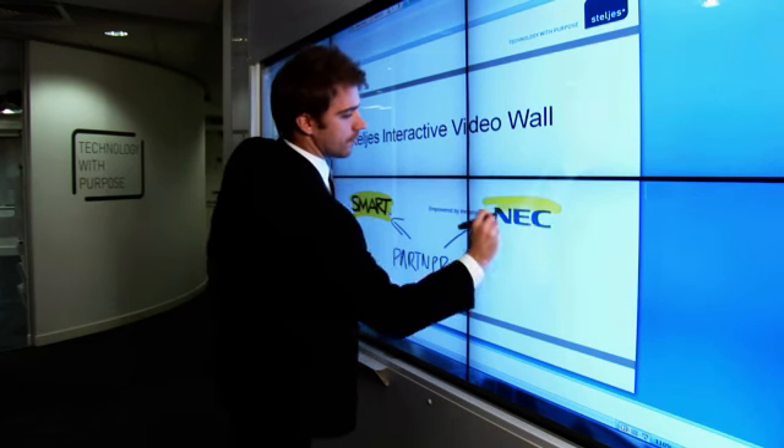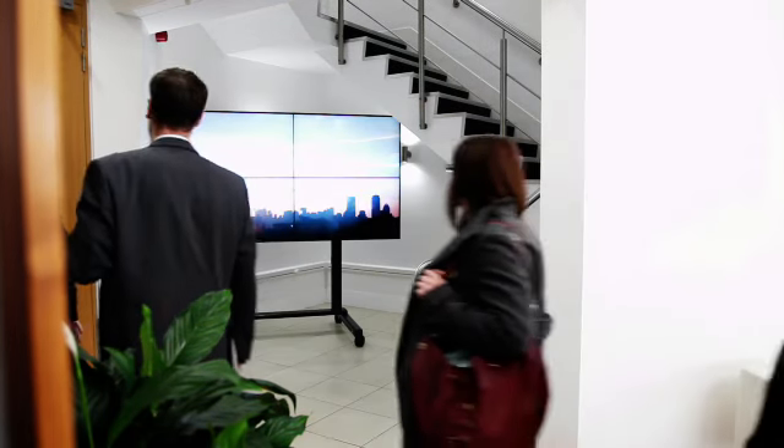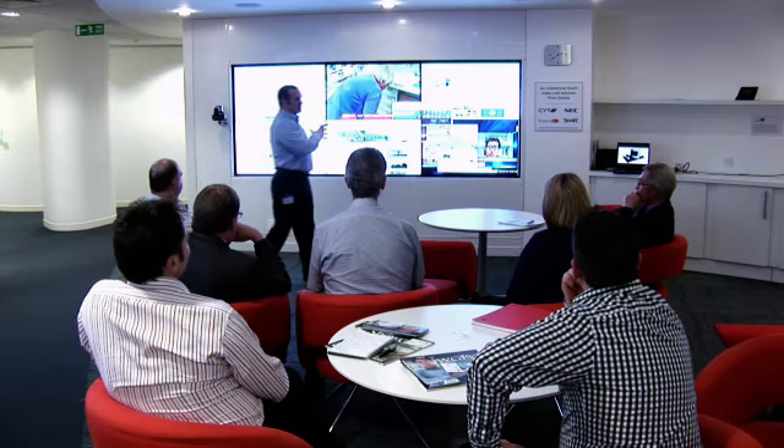And for those who want to be amazed on a grand scale, they can always take a look at our video walls and large format displays. You can be assured that these impressive pieces of technology will always make a real impact.